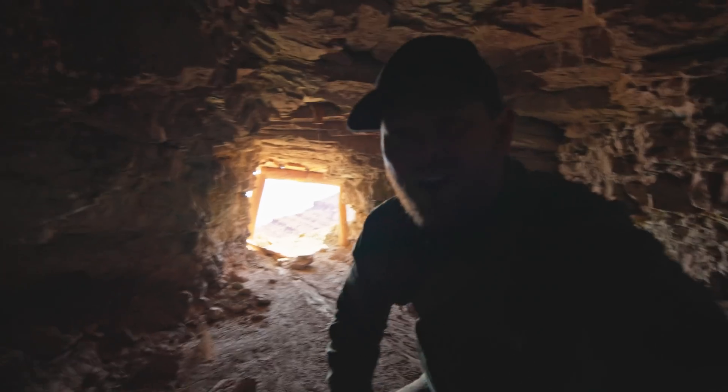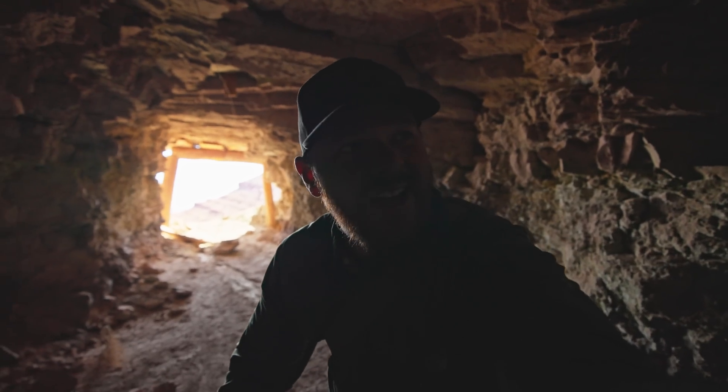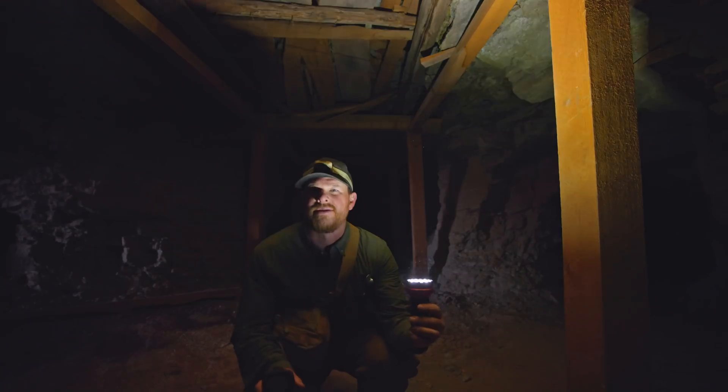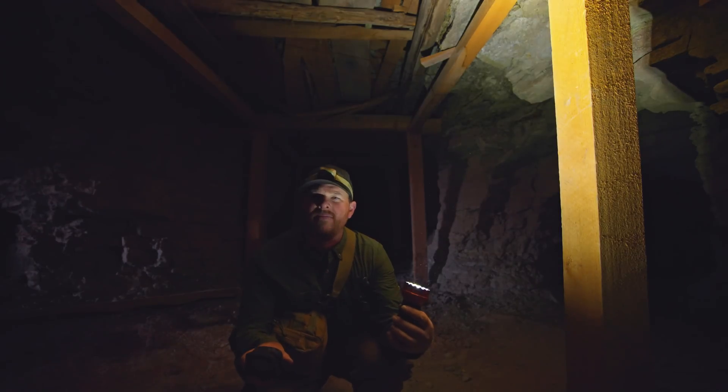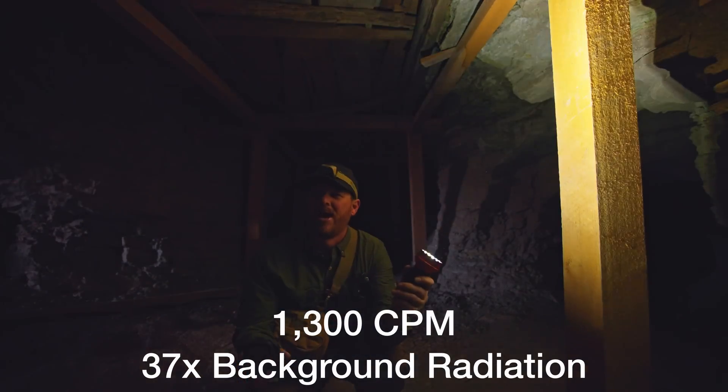I'm hoping to go a little bit deeper into this mine today and give it a good look around, but nothing too crazy. Right now, down in here, I'm getting around 1,300 counts per minute. So that's not bad for a uranium mine.